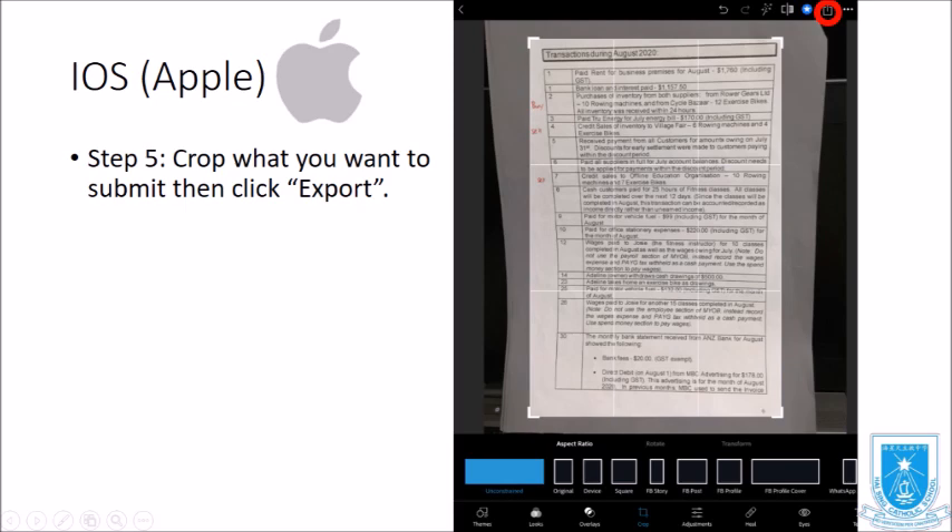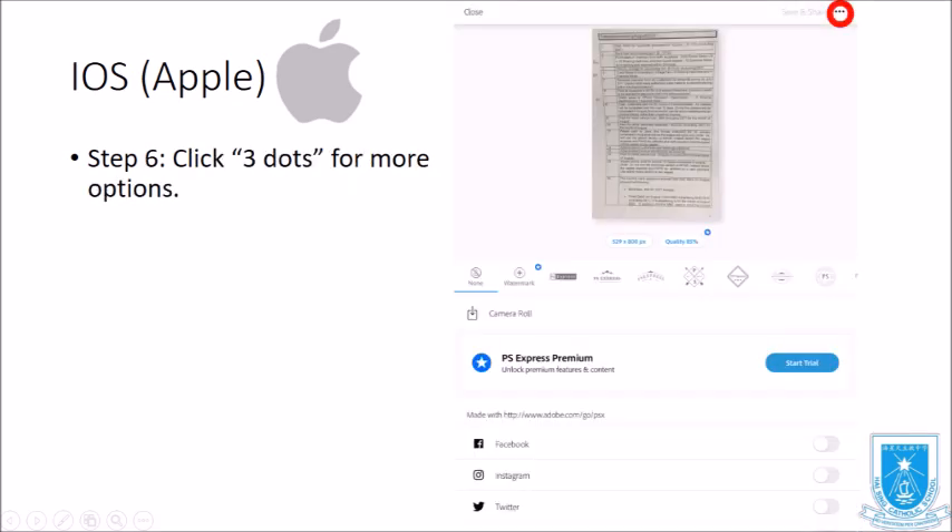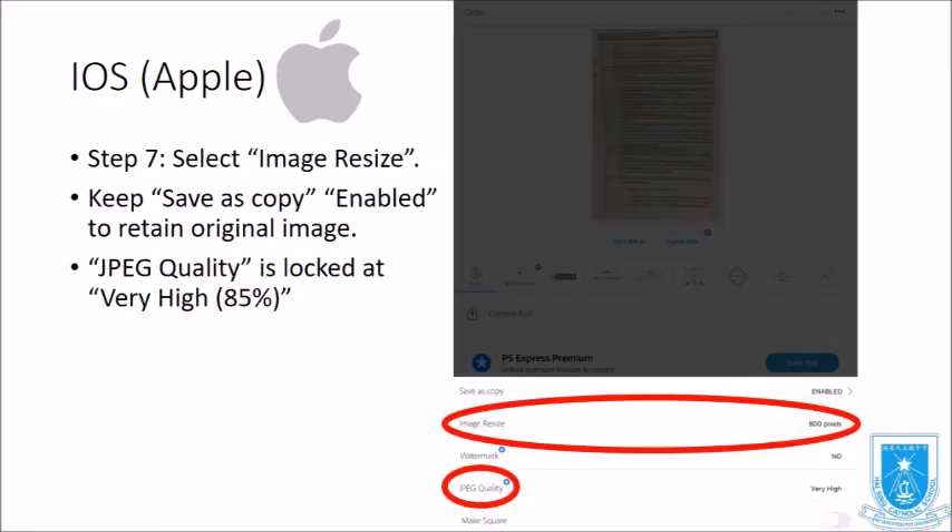Next, select the Crop function from the bottom middle of the screen. Once you have cropped what you want to submit, click Export at the top right-hand corner. Then click the three dots for more options. Next, select Image Resize and keep 'Save as Copy' enabled to retain the original image.